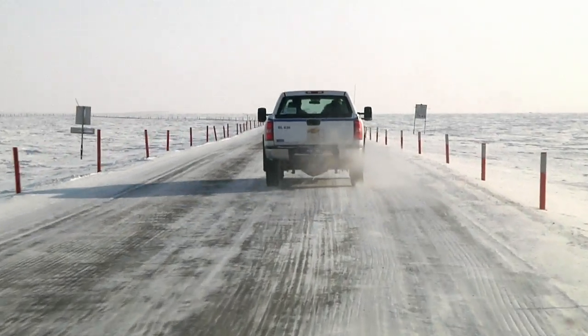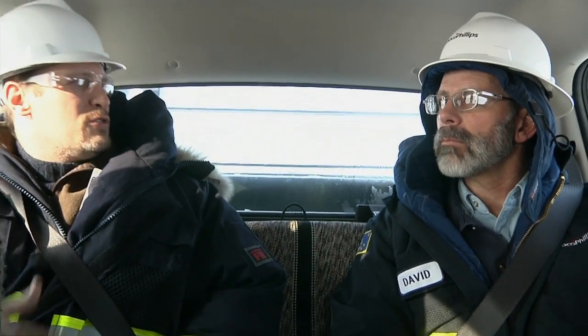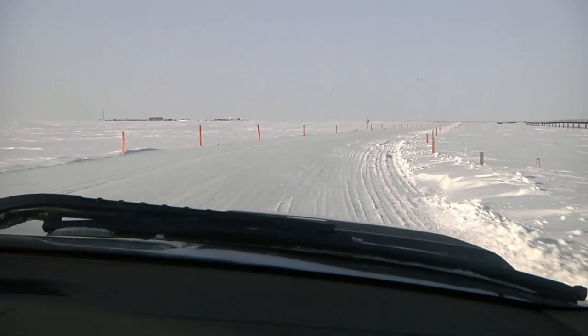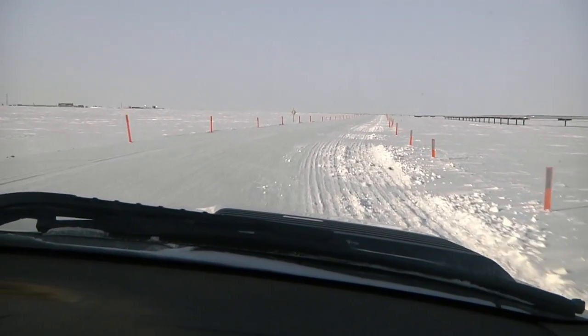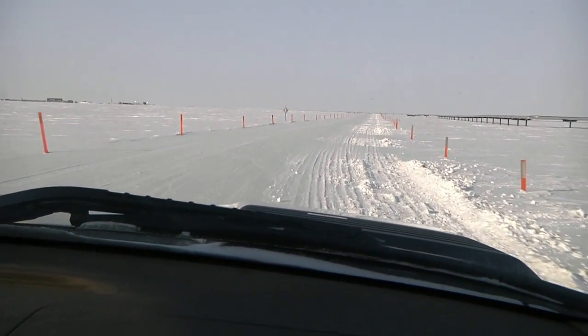It's late March, and Rick Baker of the United States Department of Energy's National Energy Technology Laboratory and David Schoderbeck with the ConocoPhillips Technology Division are heading to the drill site on Alaska's North Slope known as Ignik Sikumi No. 1, or Fire in the Ice.